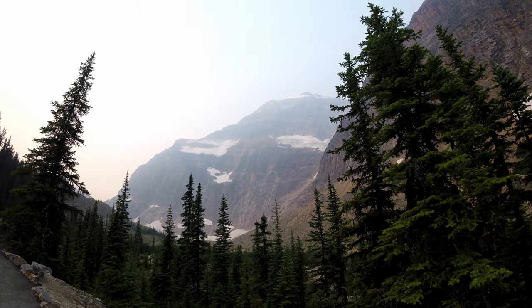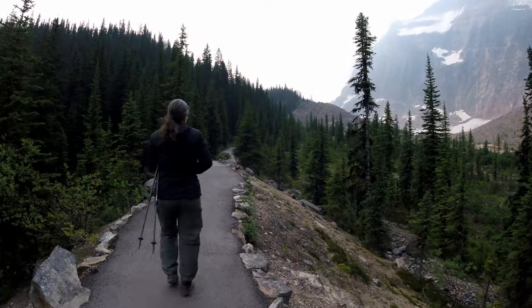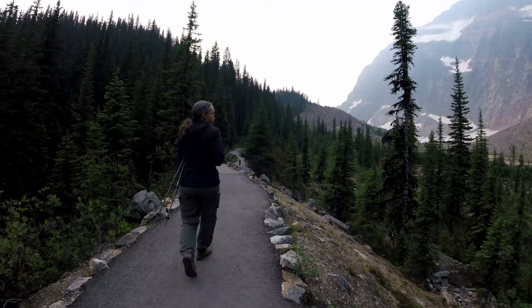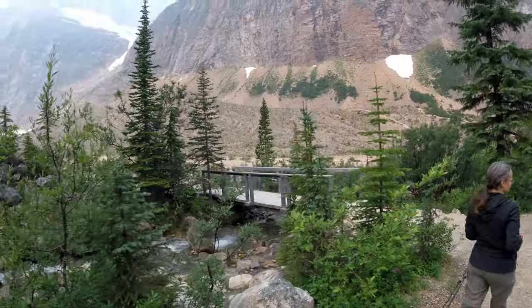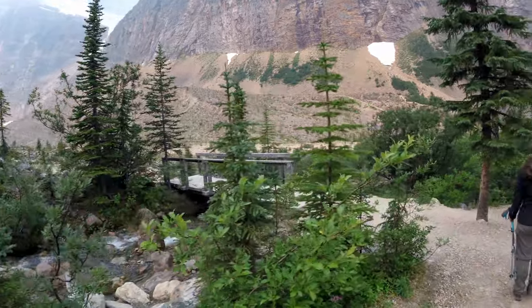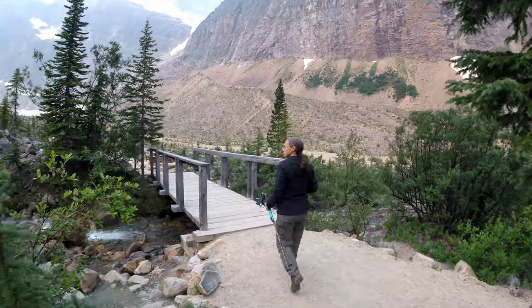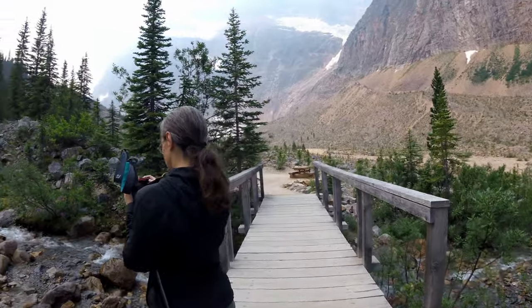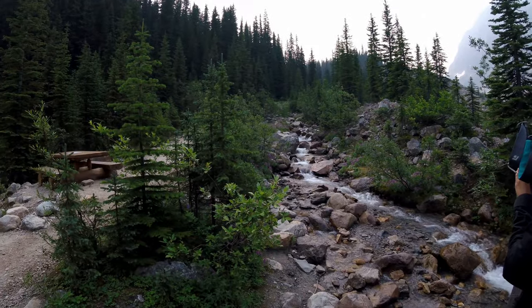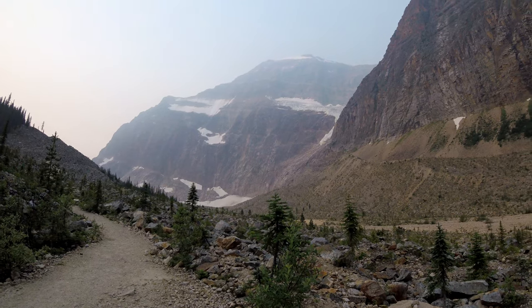The mountain itself is about 3,300 meters and the peak is named after a British nurse executed during World War I for her part in helping Allied prisoners escape occupied Brussels. The trail we took was part of the Meadows Trail and is roughly 8.4 kilometers, and includes scenes of the Meadows, Angel Glacier, and the mountain itself.